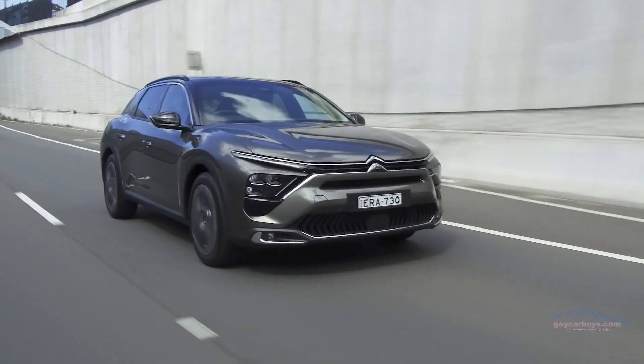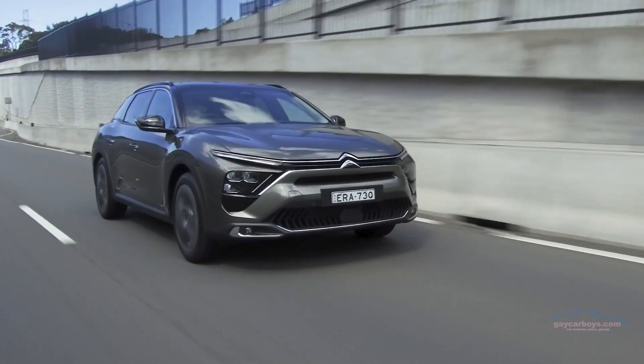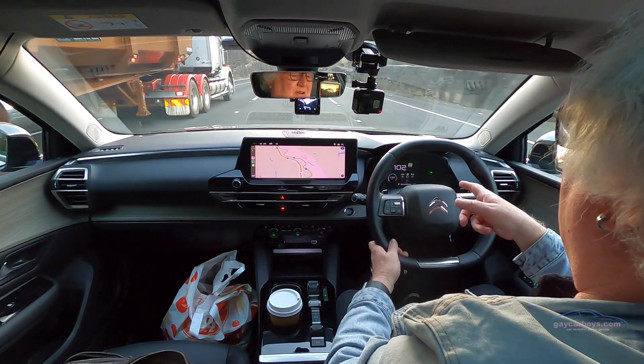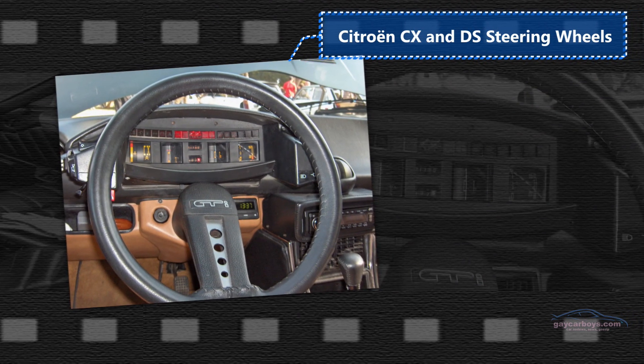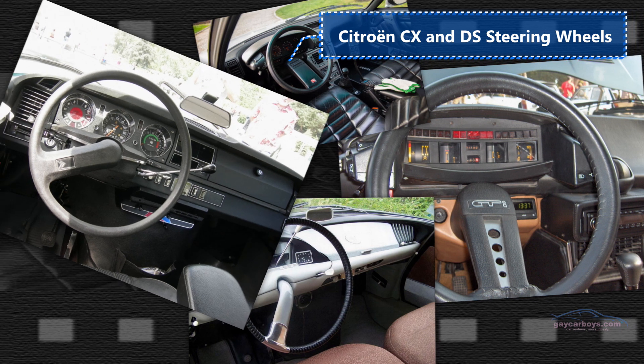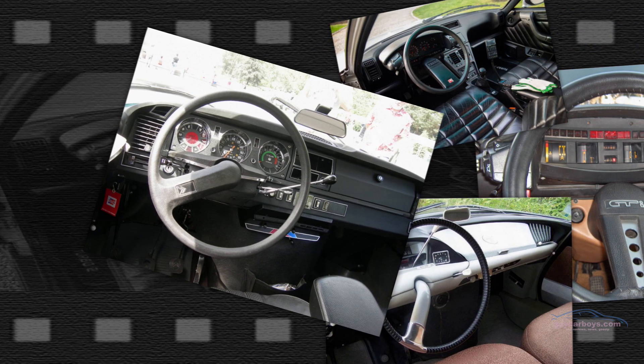Australians haven't yet accepted a large car with a small engine, and it's probably why our car industry failed — all of our big family cars had big family engines and they were terrible on fuel. This 1.6 turbo petrol is brilliant on fuel and it's showing me a range of 660 kilometres. I also like the steering wheel's CX reference — this big silver bar at the bottom. The original CX had just one spoke and that's a gentle nod to that.